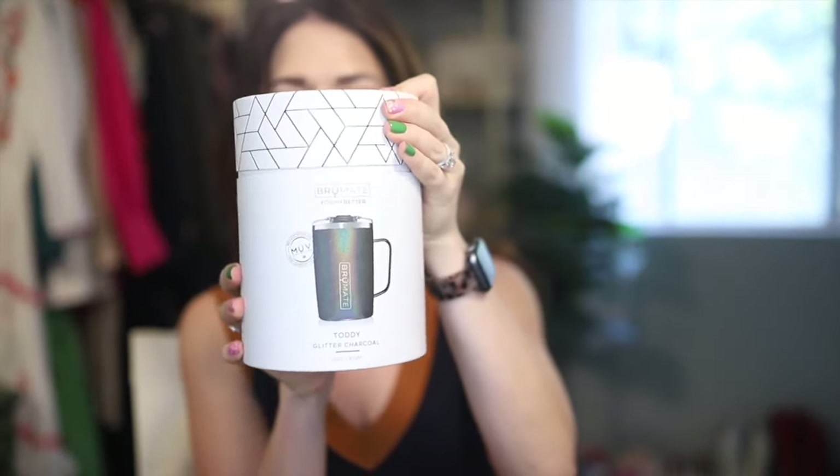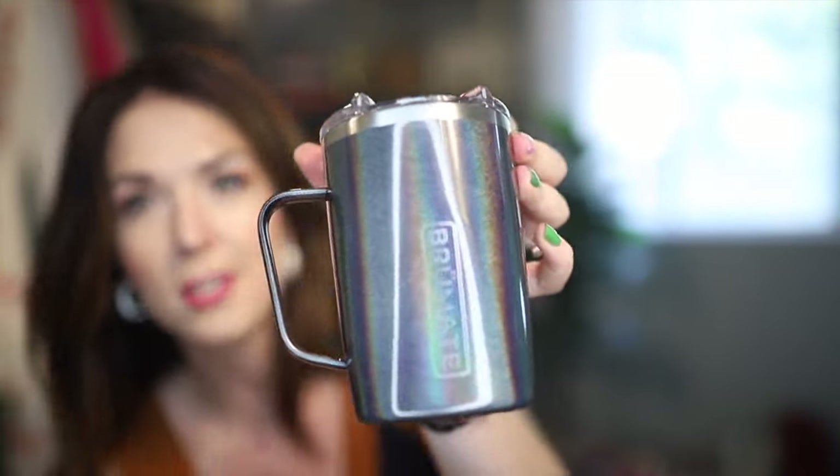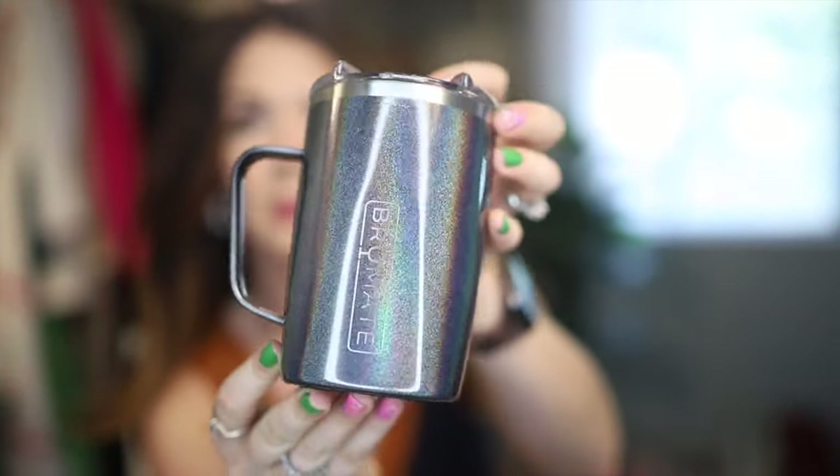The next thing is from BrewMate, and this portion of the video is kindly sponsored by BrewMate. If you saw my last summer Amazon favorites video, you know I love this brand — I absolutely love my HopsiLator Slim and my HopsiLator Trio for keeping spiked seltzers and canned wines nice and cold. But they are launching a new product called the Toddy. This is the BrewMate Toddy in their Glitter Charcoal color — how freaking cute is the sparkly situation here? This is BrewMate's first-ever coffee mug, and it is a 100% leak-proof insulated mug with a nice little handle.